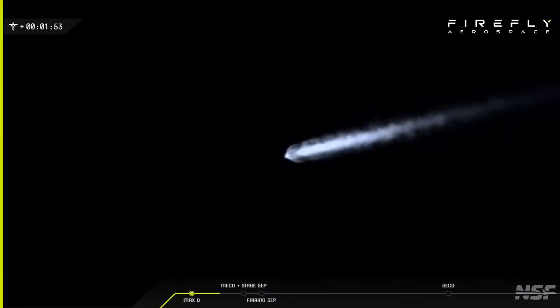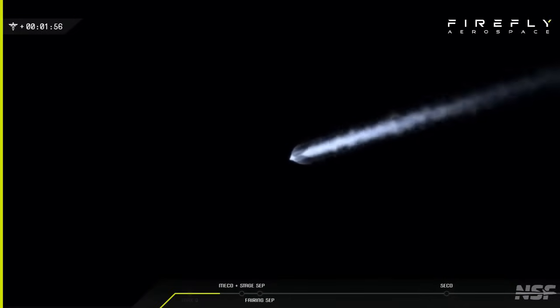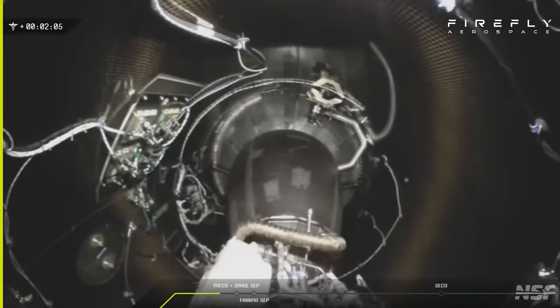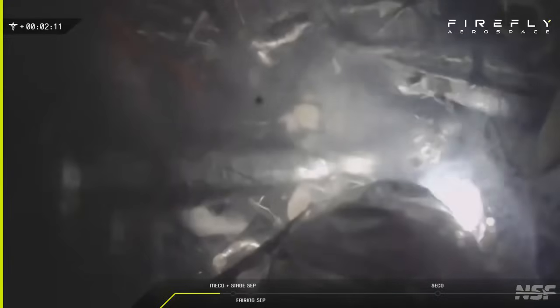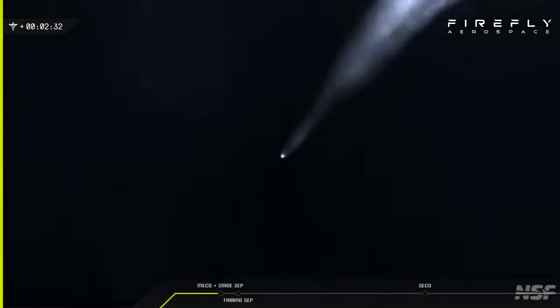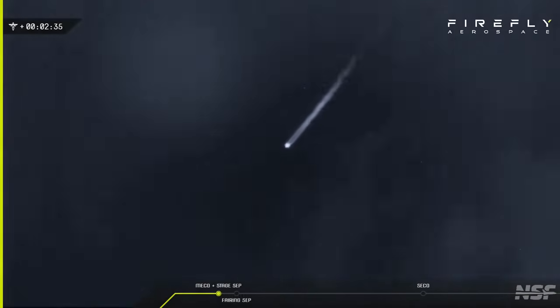That's awesome, go ahead. You see the plumes start to expand there. That's a lightning engine, isn't it there? Yep. That's Miko. Miko.